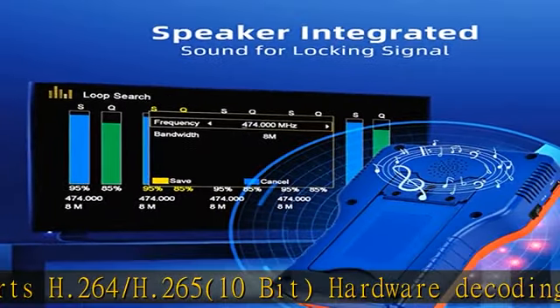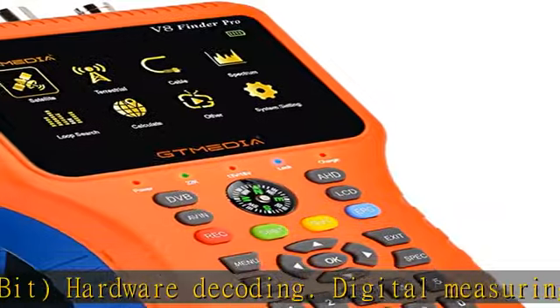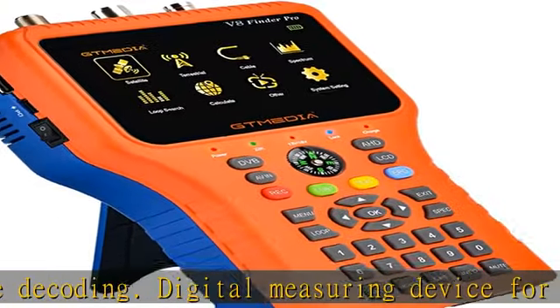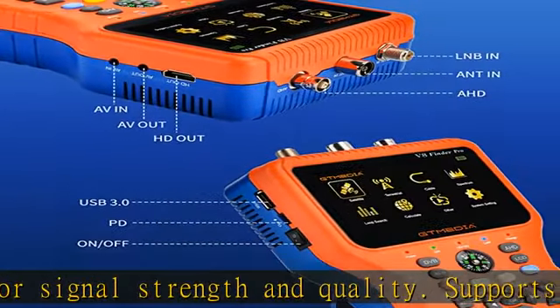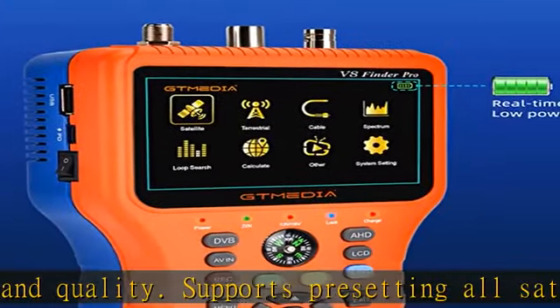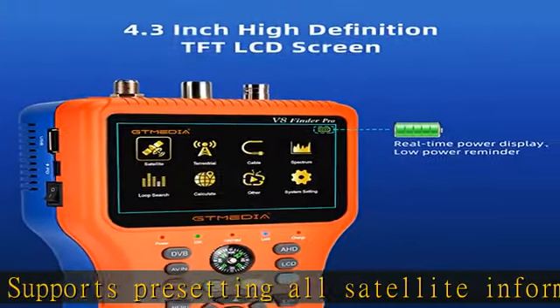Digital measuring device for signal strength and quality. Supports presetting all satellite information. The V8 Finder Pro Satellite Finder is equipped with a 4.3-inch high-definition TFT LCD screen, which supports real-time power display with low-power reminder.